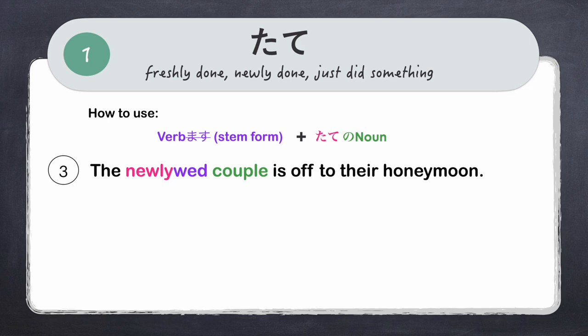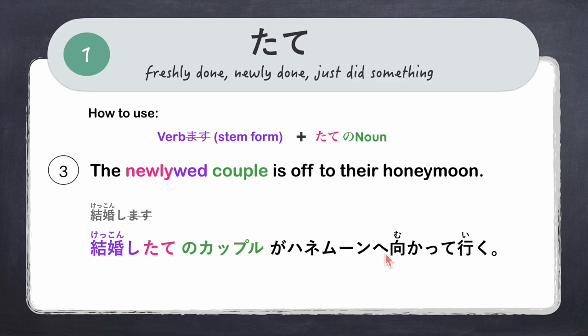Another example: 'The newlywed couple is off to their honeymoon.' Here we are using this pattern to describe a noun — the noun 'couple.' The verb is kekkon shimasu, to get married. We use the stem form: kekkon shi, then add tate — kekkon shitate. Then we add no plus the noun: kappuru. The full sentence: 'Kekkon shitate no kappuru ga hanemuun e motto katte iku.'